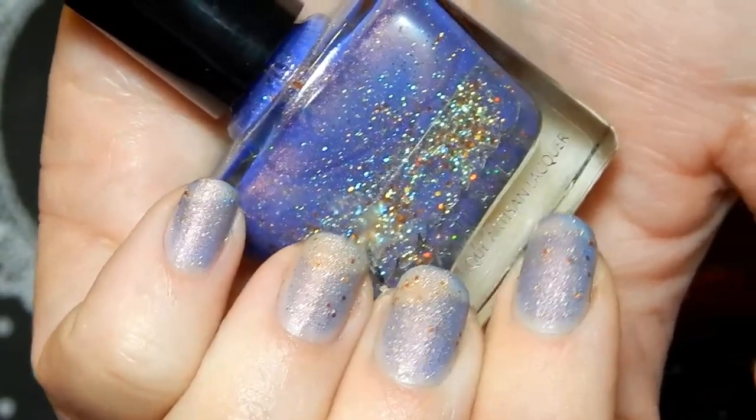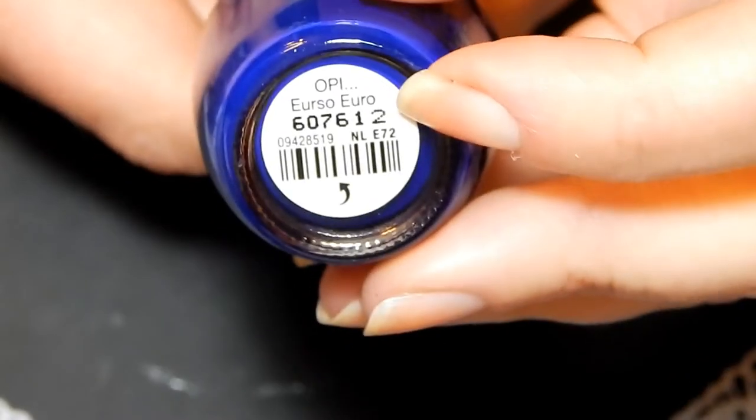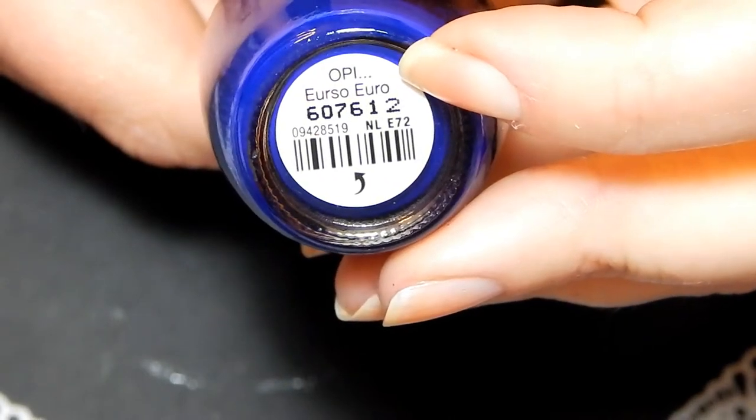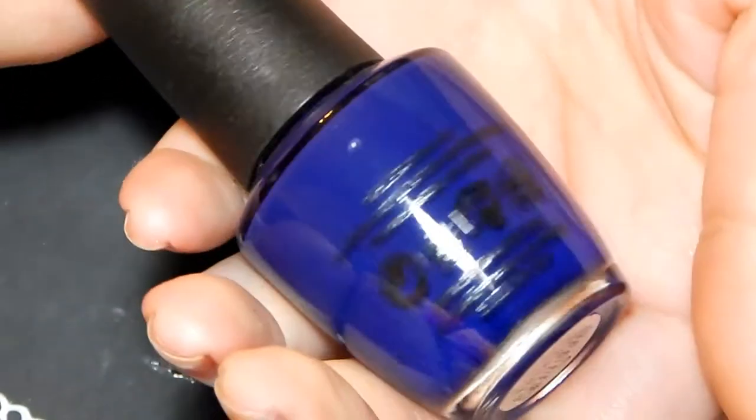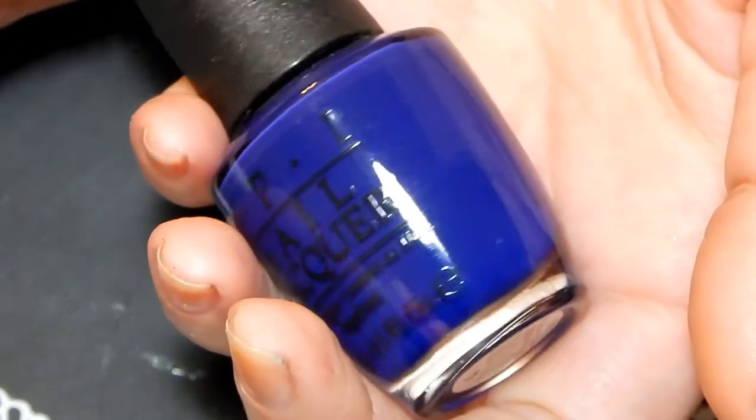This next one is an OPI blue in the color You're So Euro — super pretty blue. This is actually showing way brighter in the camera than in person.